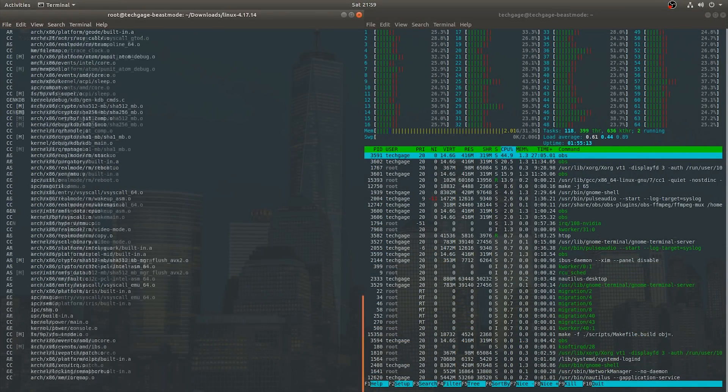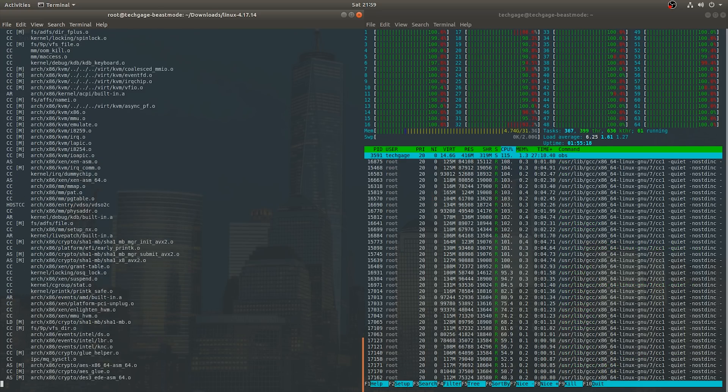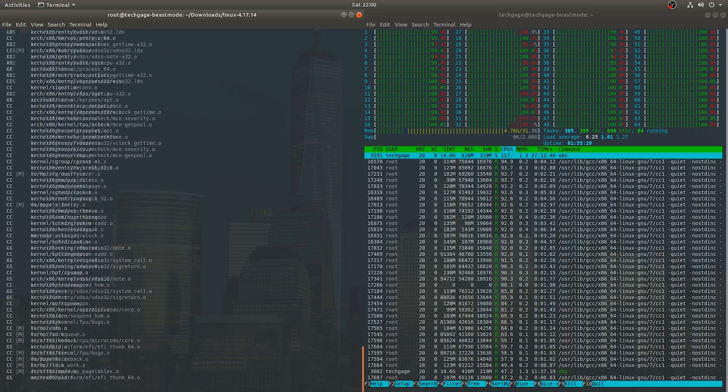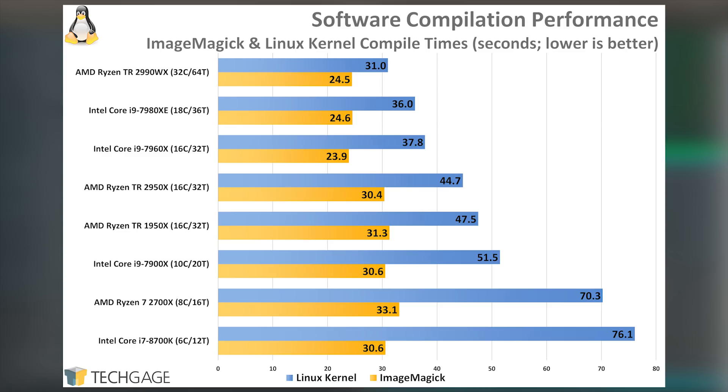I had thought about leaving all of the Linux benchmarks in the article version, but some are important enough to be included here, such as software compiling, which you can see going on in the background. As expected, AMD's 32 cores helped it reach the top of the chart, though Intel gives the chip a real run for its money with the ImageMagick compile. The kernel compiling in nearly 30 seconds really makes me want to haul out my overclocking hat.